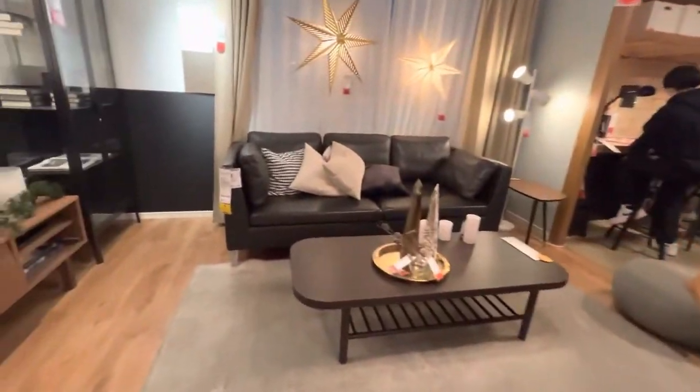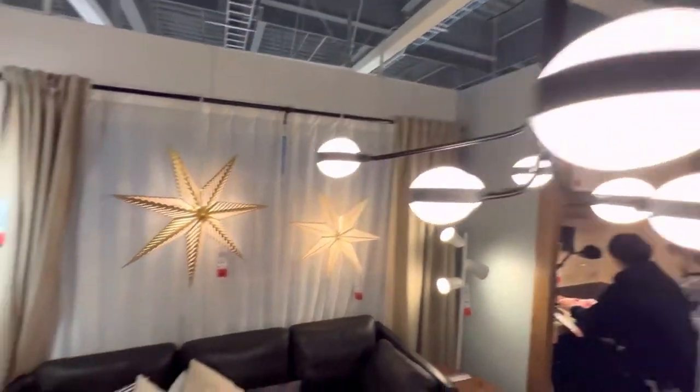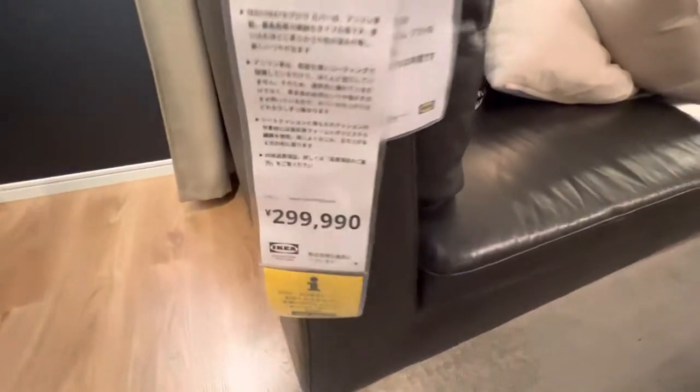E essa salinha aqui? Olha esse sofá — é só 300 mil. Só 300 mil sofá. Couro puro. 300 mil ienes.